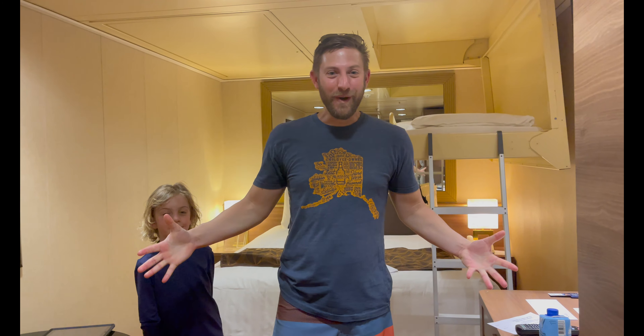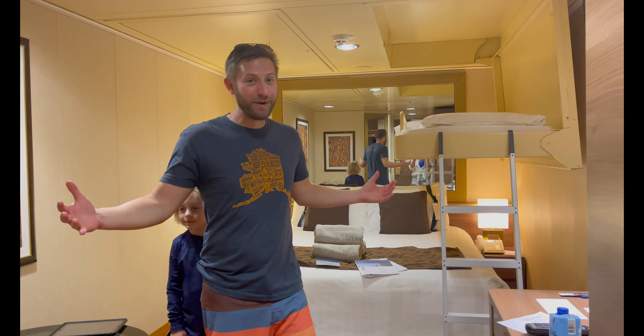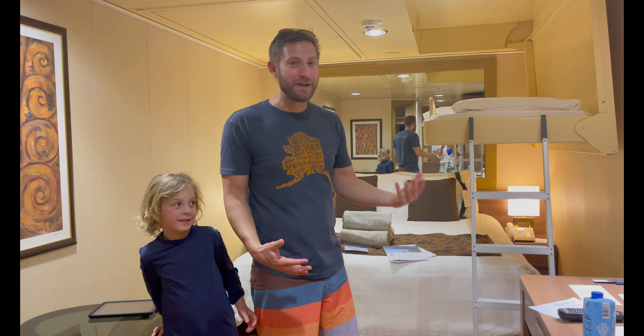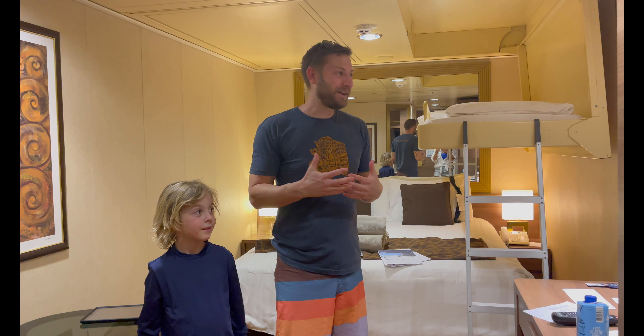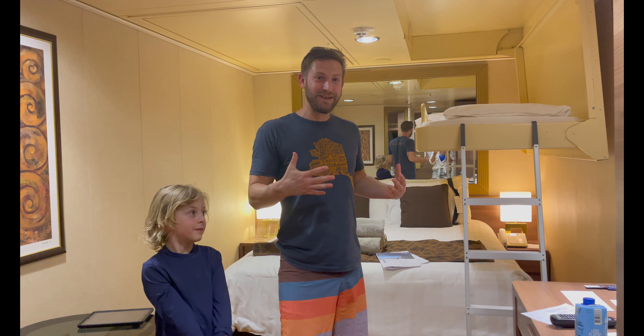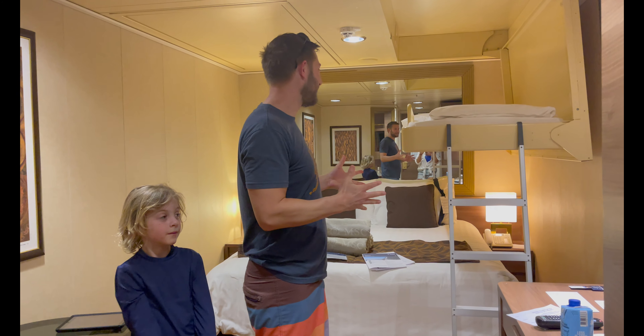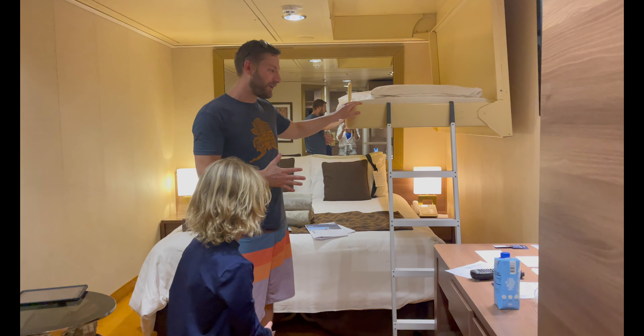Welcome into our interior cabin. As you can see, it's pretty spacious. We've been on other cruise lines — whether it be Royal Caribbean or Carnival — where the interior is a little bit tight, but on MSC you've got plenty of room for activities. We actually really like the bunk bed being over the bed.